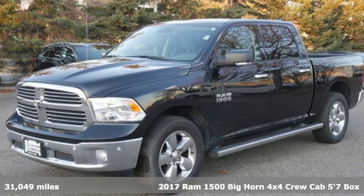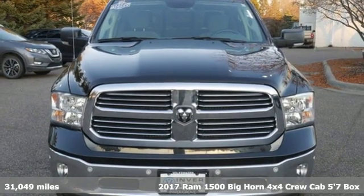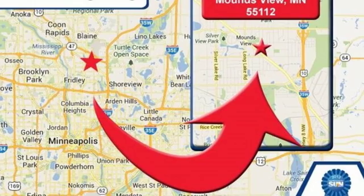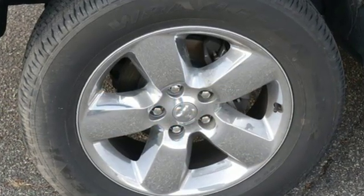Here's a 2017 Ram 1500. When you need to grab life by the horns, you need a Ram. It's well equipped with the features you need: automatic transmission, electronic shift on the fly, driver selectable mode.